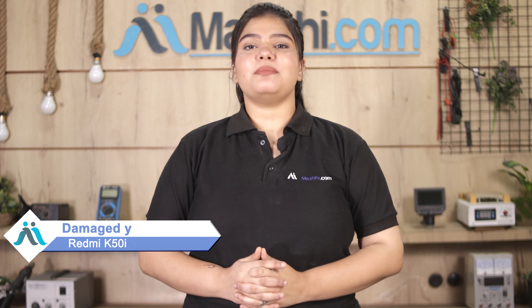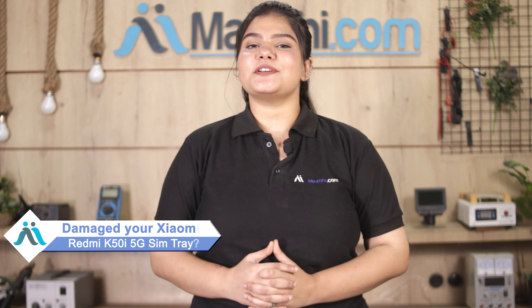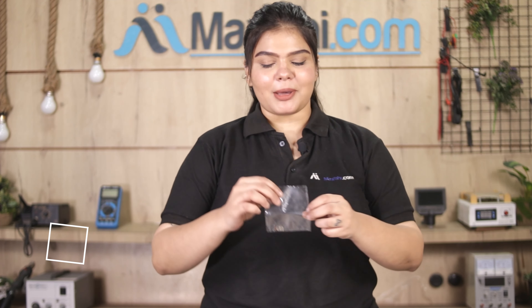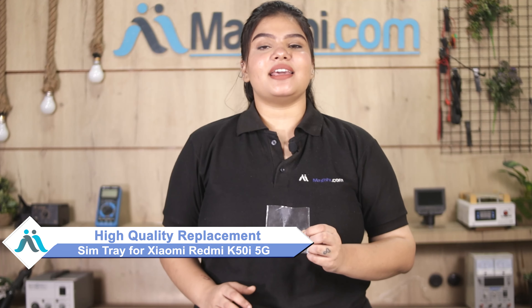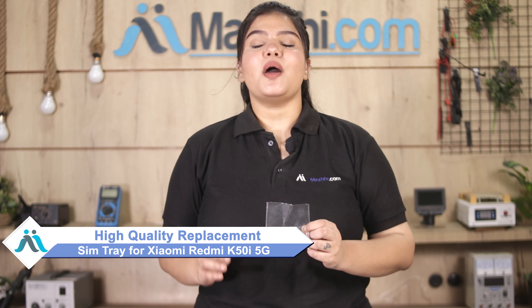Hi friends, this is Lucky from MaxBee.com. Friends, is your Xiaomi Redmi K50i 5G SIM tray damaged and you're worried about the higher repair cost? Don't worry — you can buy a high quality replacement SIM tray for your Xiaomi Redmi K50i 5G at a very affordable price from MaxBee.com and fix your phone yourself at home, or get it repaired by any professional very easily.